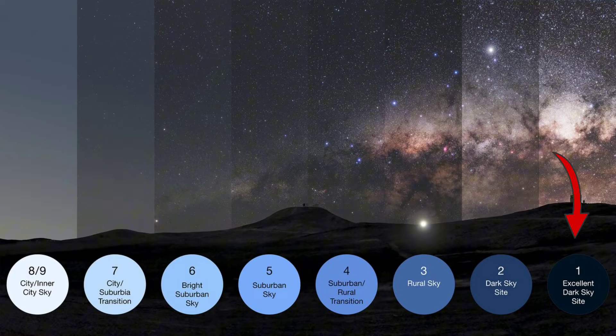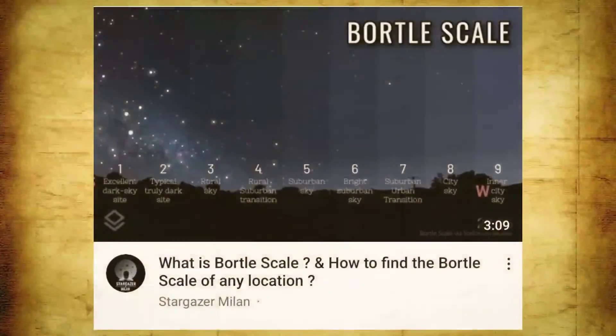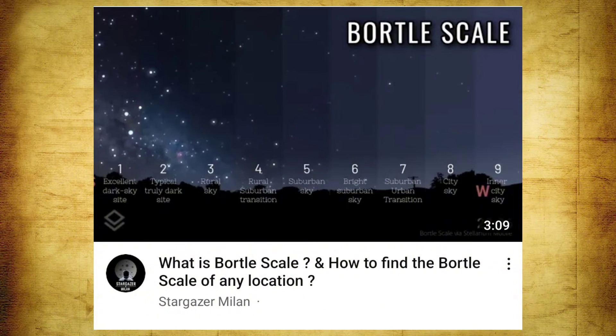Bortle 1 denotes a perfect dark sky, while Bortle 9 denotes extremely light-polluted skies. As we move from Bortle 1 to Bortle 9, the light pollution keeps increasing. To watch the Leonid meteor shower, you need to be under Bortle 1 to Bortle 4 skies. To find out the dark sky, you can use the light pollution map — a link to that video is given in the description.